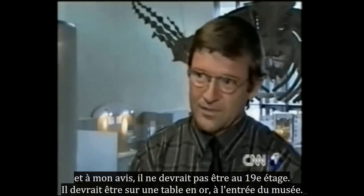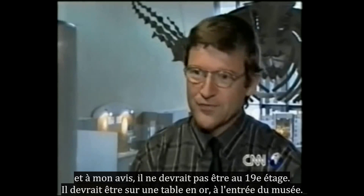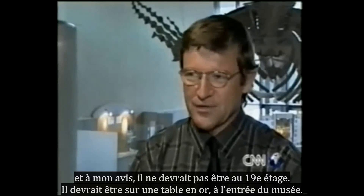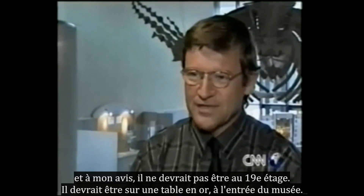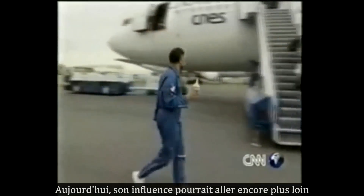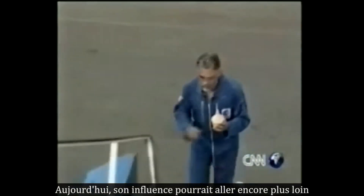In the researcher's view, it should not be on the 19th floor — it should be on a golden table at the entrance of the museum. It's thought Ishango man's number system may have spread north following the river Nile into Egypt, as well as into West Africa. Now his influence may travel even further.